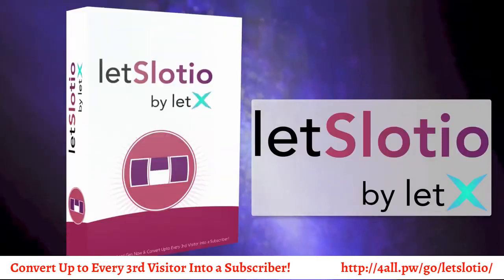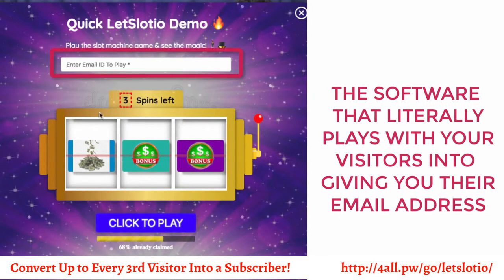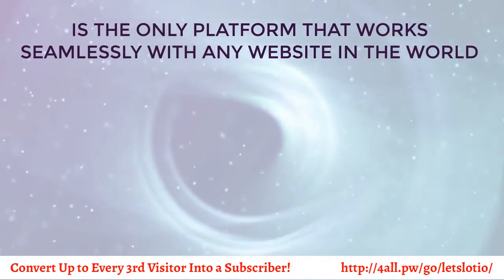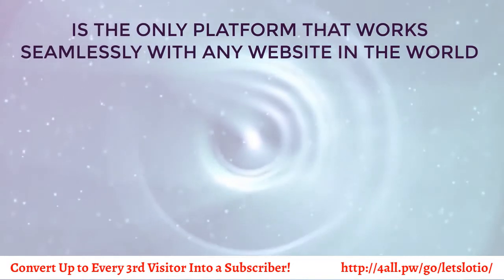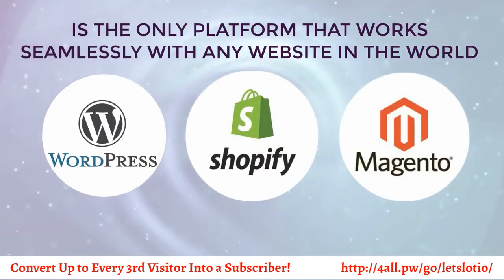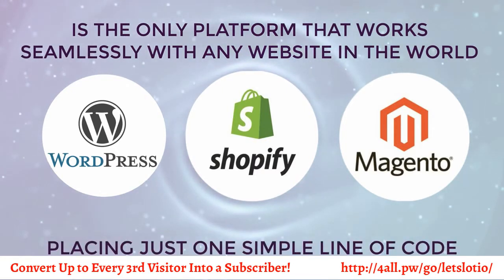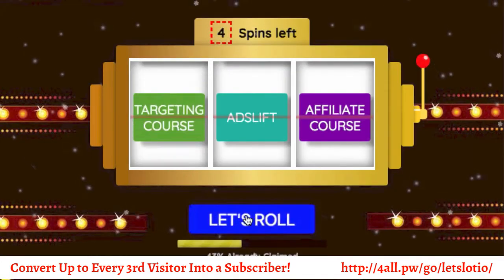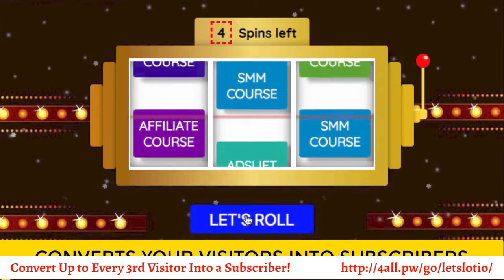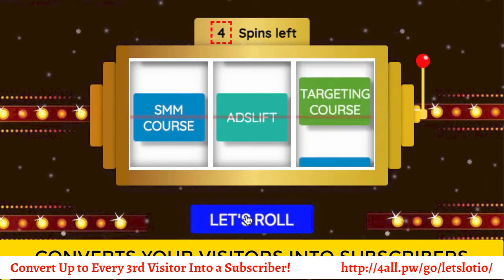Introducing Slotio — the software that literally plays with your visitors into giving you their email address. It's the only platform that works seamlessly with any website in the world, including WordPress, Shopify, Magento, HTML sites, or any site you could think of, by placing just one simple line of code. Slotio is a revolutionary new technology that converts your visitors into subscribers with its revolutionary rolling slot machine opt-in technique.